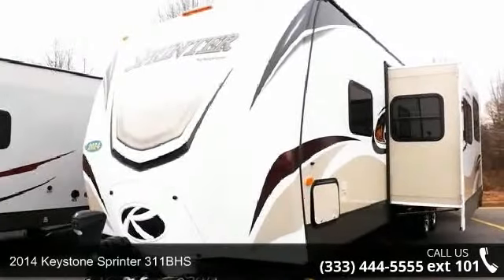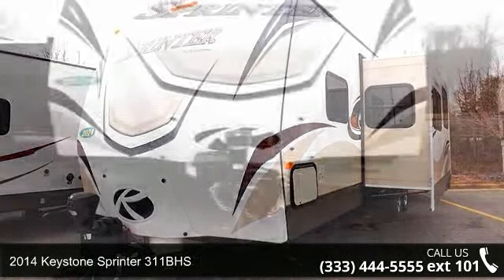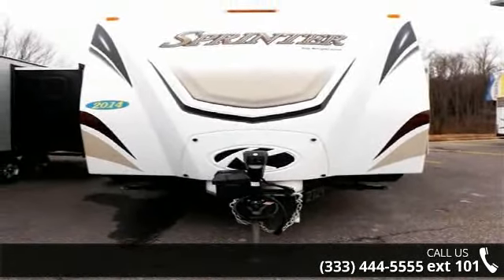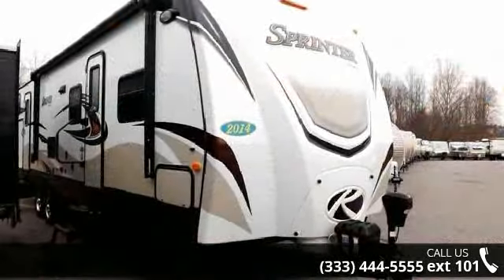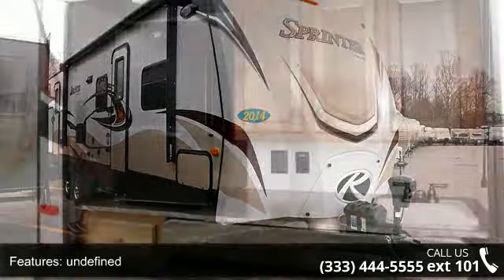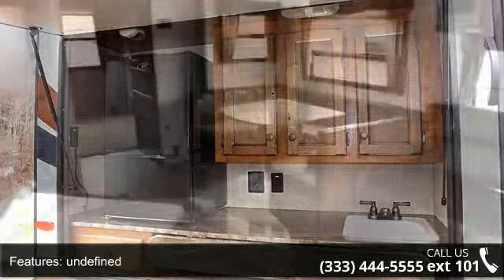Begin an adventure with this 2014 Keystone Sprinter 311BHS. Whether you are planning on vacationing, adventuring, or just relaxing, this travel trailer does it all. This unit is perfect for those looking to maximize fuel efficiency but maintain all of the conveniences of a well-appointed, feature-packed RV.